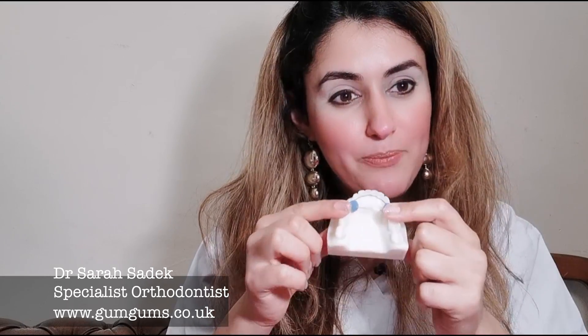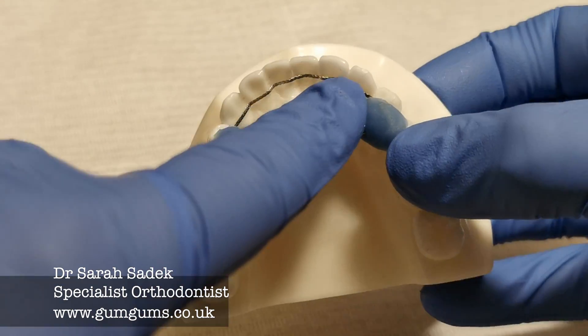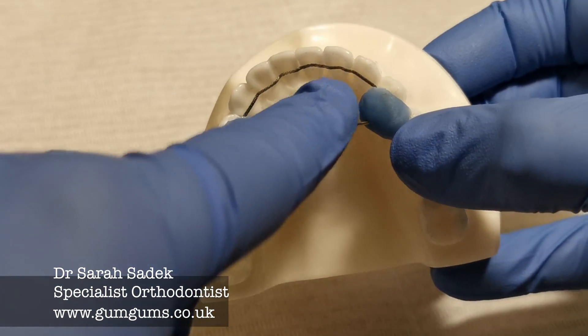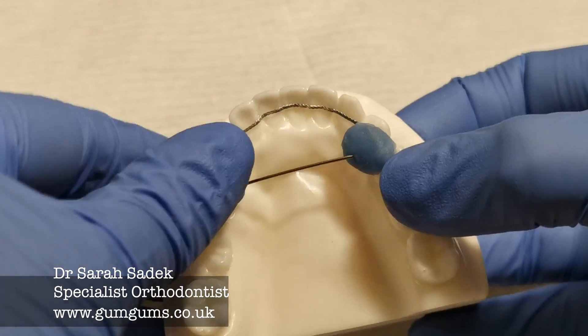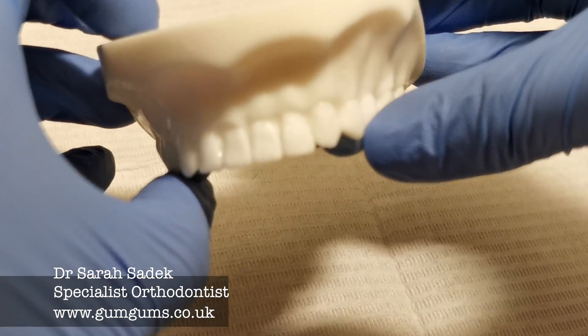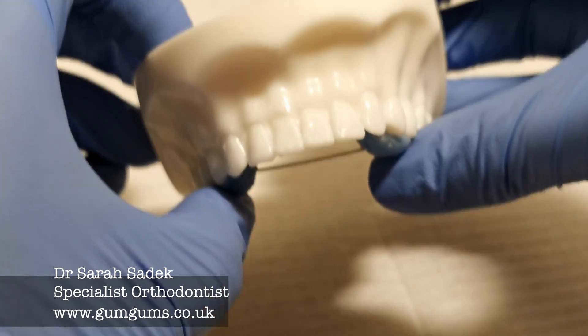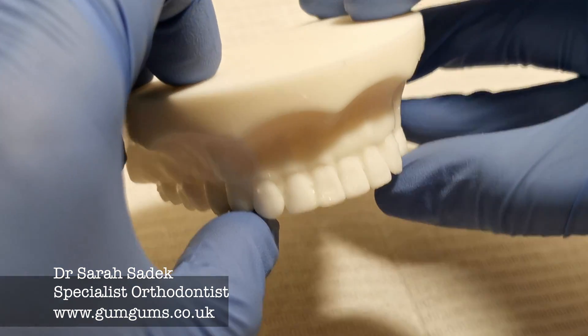The final type of retainer that I'm going to be talking to you about is the fixed retainer. Fixed retainers consist of a solid or a braided wire that is curved to fit around the shape of your newly straightened teeth. This wire is then cemented to the inside of your front teeth to stop them from moving. Most commonly we will put a fixed retainer on your lower teeth if we do use them.